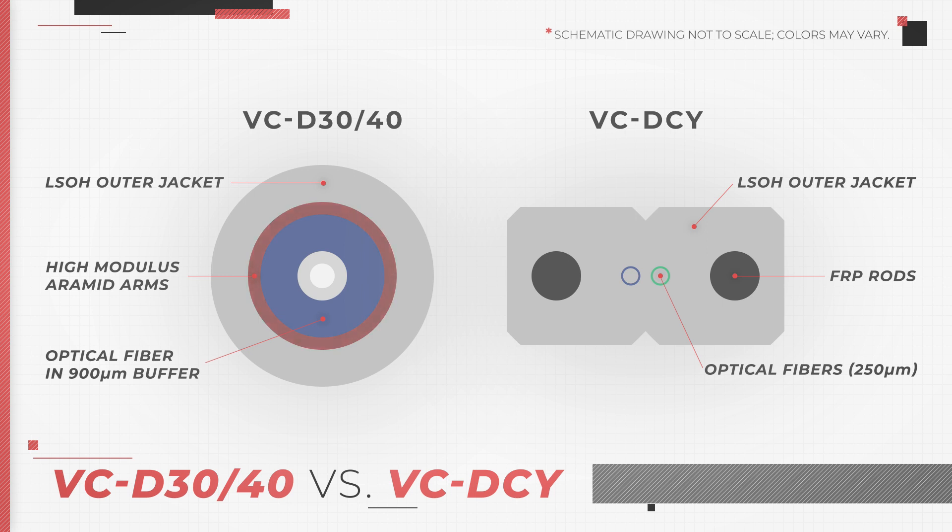The second layer is made of armored yarns, which provide tensile strength and take the stress instead of the fiber. The VCD30 comes with one fiber, whereas the VCD40 comes with two. In both cables, the optic fiber is located inside a 900 micrometer buffer. The VCDCY version is a flat drop cable that comes with two optical fibers in an LSOH jacket.